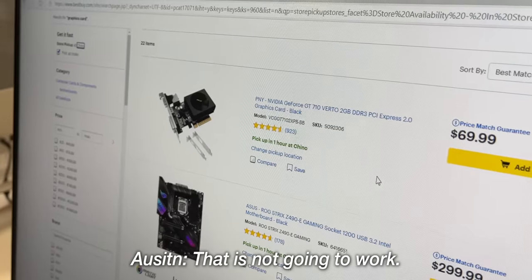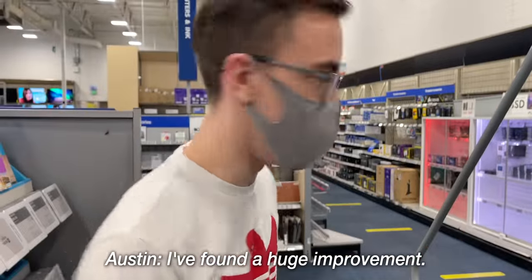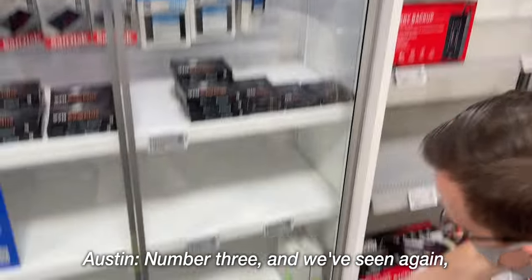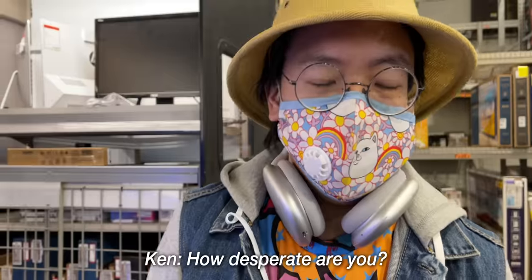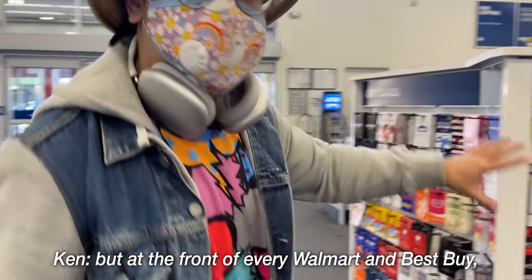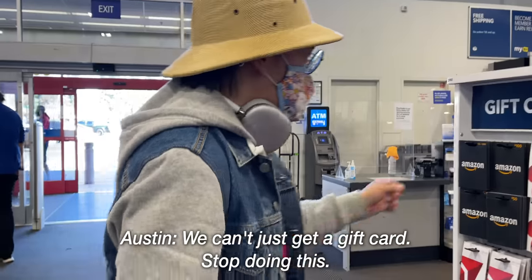First store: a GT 710 — that's not gonna work. Best Buy number two: a huge improvement — two GT 710s, not just one. We're trending in the right direction. Number three: again, just two GT 710s. I'm not ending today with a 710 — I won't do it. I need a graphics card desperately. They suggest we look at gift cards, but they stopped doing that.